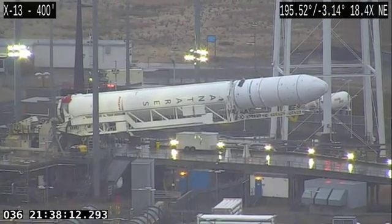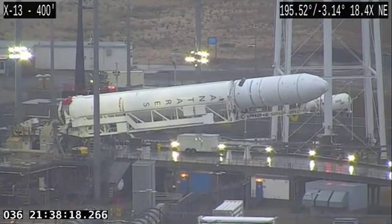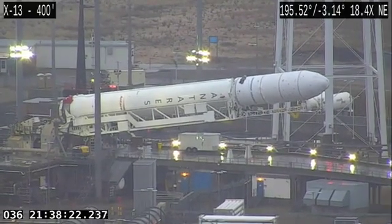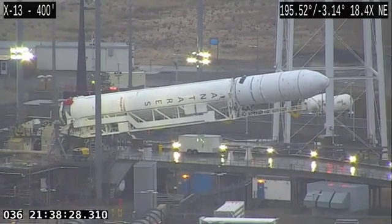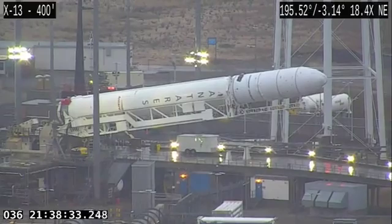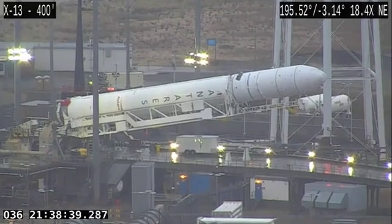We were delayed a bit. We've got some wind and weather, as you can see from the camera view that's a little shaky. The NG-13 launch is scheduled to go off on Sunday, February 9th, around 5:39 p.m. Eastern Time.